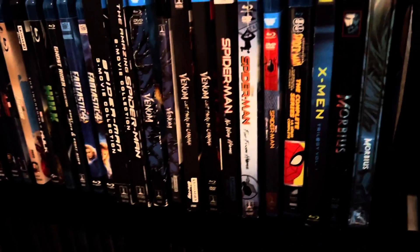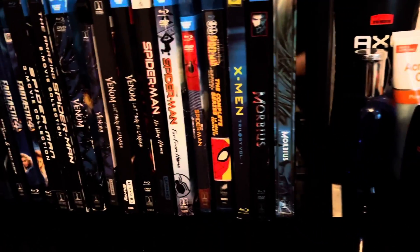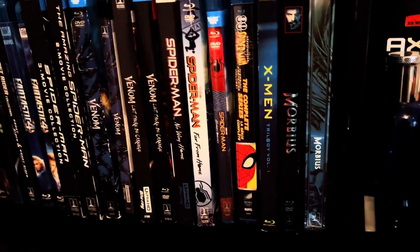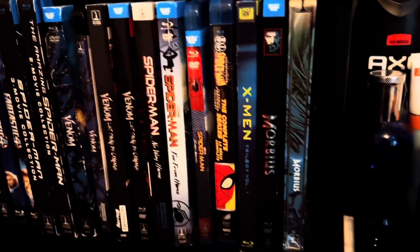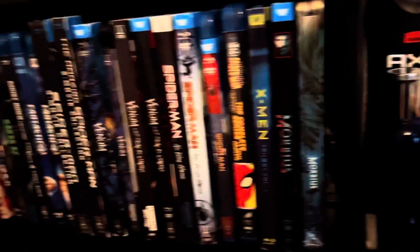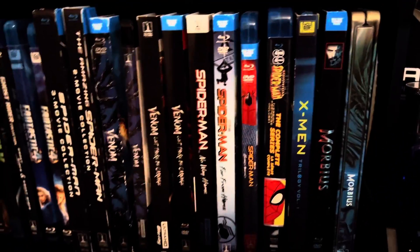What's up guys, I'm gonna show you my Blu-ray collection. First we got Morbius steelbook, and we got the Target exclusive. I gave my dad the Walmart exclusive one because I didn't really like that one.